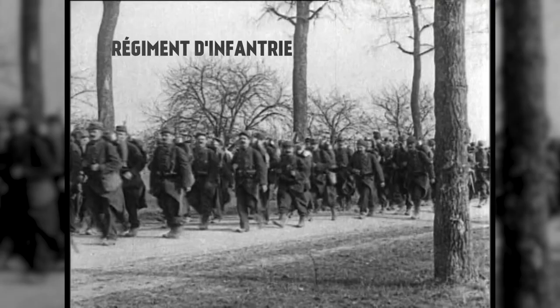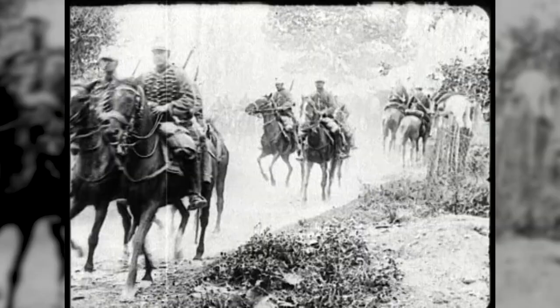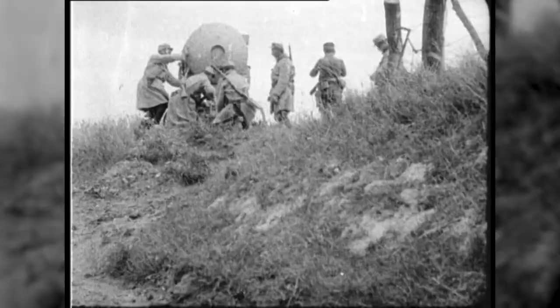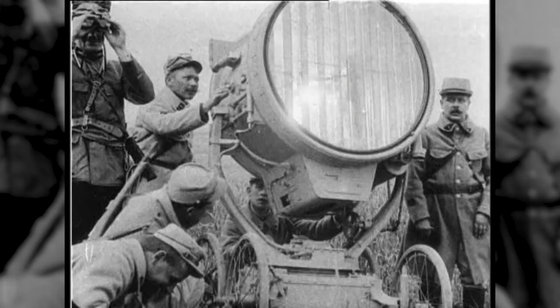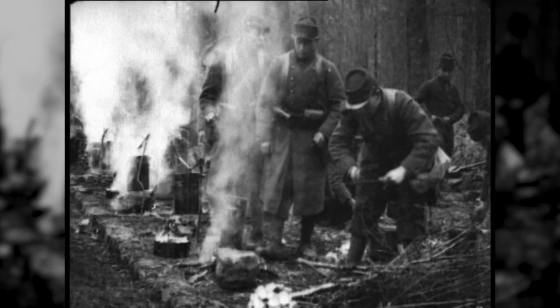The standard unit of infantry in 1914 was the Regiment d'infantrie, RI. Each one was individually numbered, and there were 173 RI when the war began. A typical RI consisted of 70 officers and 3,400 other ranks, and was organized into three battalions. The regimental headquarters also included 12 mounted scouts and 120 men in an administration platoon — stretcher bearers, sappers, armorers, butchers, cooks, and so forth.